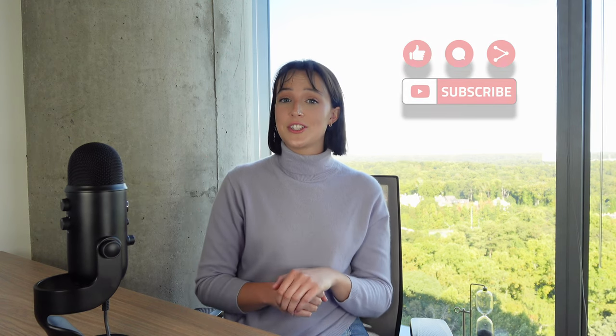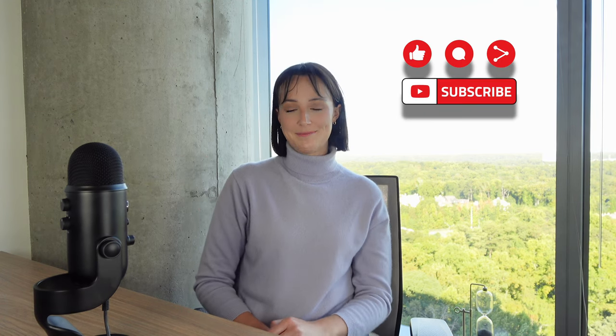I hope you found this video useful. Please feel free to leave your comment and subscribe to our channel for more tips and updates. Bye for now!